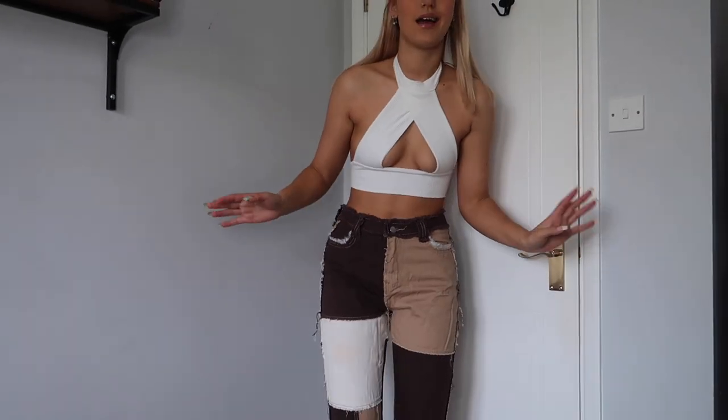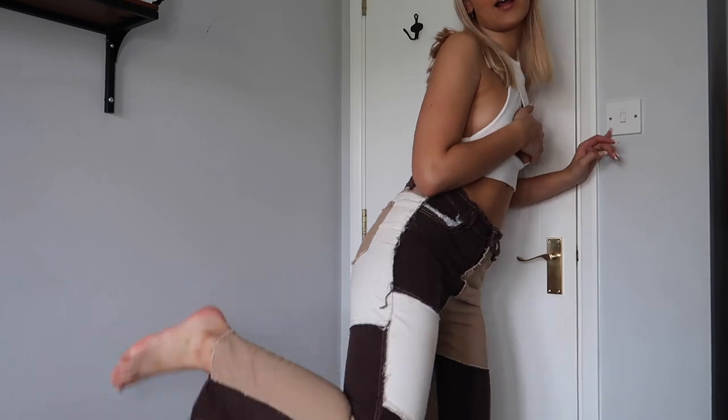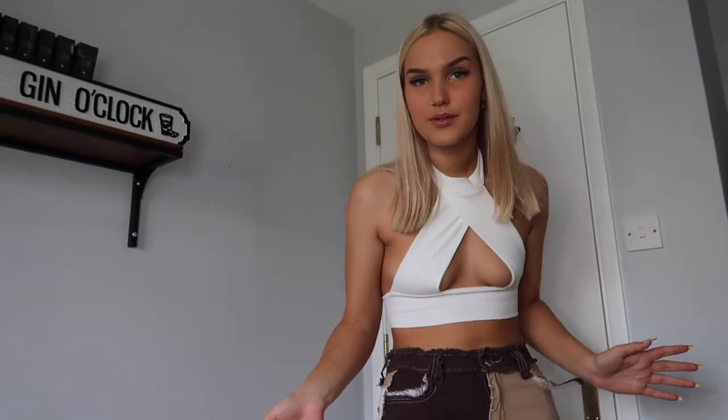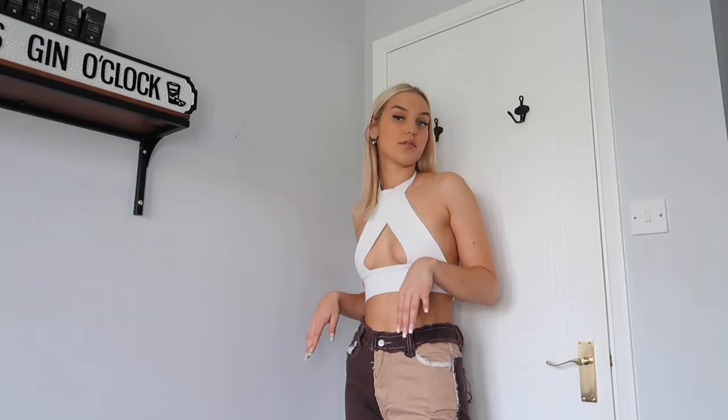I'm a bit out of camera because I need to show you these trousers. They're like patchwork trousers — that's what I want to call them. They were really trendy on TikTok and Pinterest for a while so I got them, and I love them to bits. I'm pretty sure these cost me about 15 pounds, which is quite good considering the main place you can get them is Jaded London, which was like 50 quid.